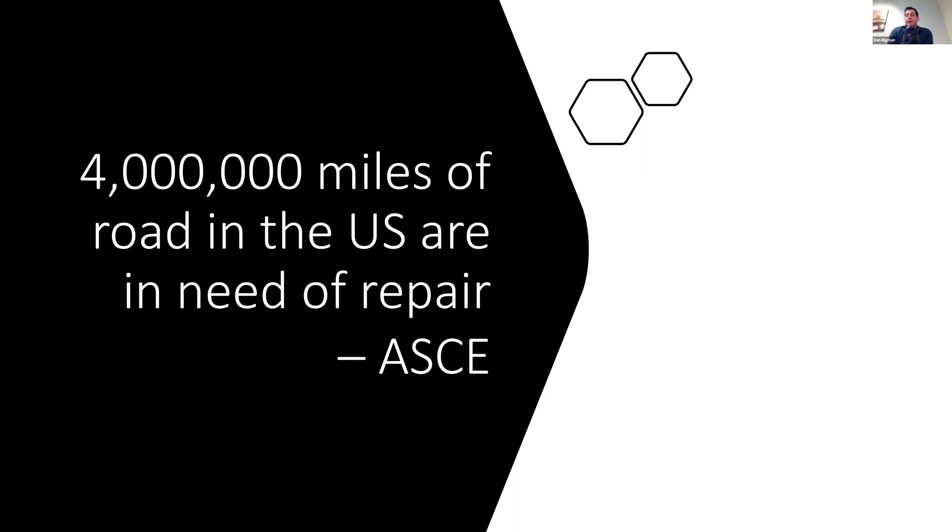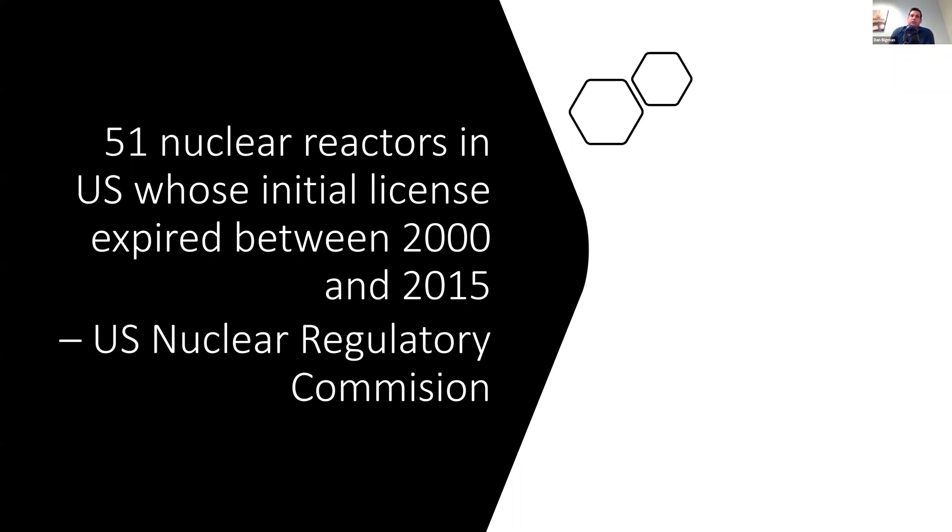According to the American Society for Civil Engineering, 4 million miles of road in the US are in need of repair. Additionally, 51 nuclear reactors in the US — generally concrete structures — had initial licenses that expired between 2000 and 2015. These are major capital investments; if one goes down, that limits energy. The questions are which reactors can be granted renewed licenses, which can be refurbished for longer use lives, and which must be decommissioned. To inspect these, we need non-destructive tools.